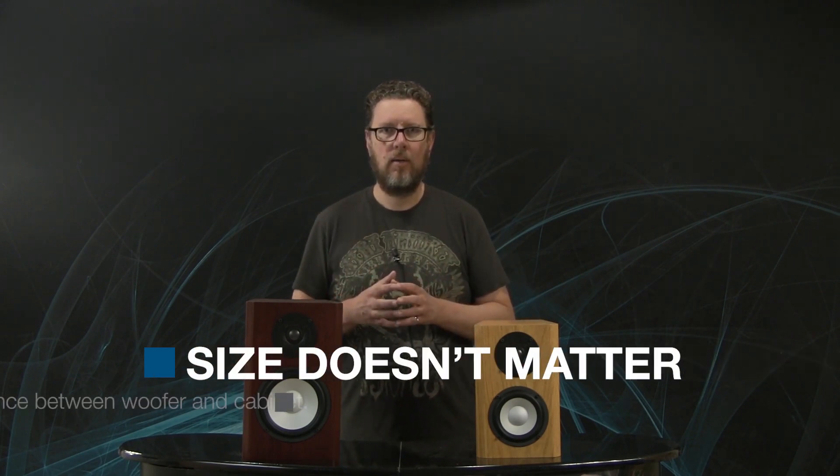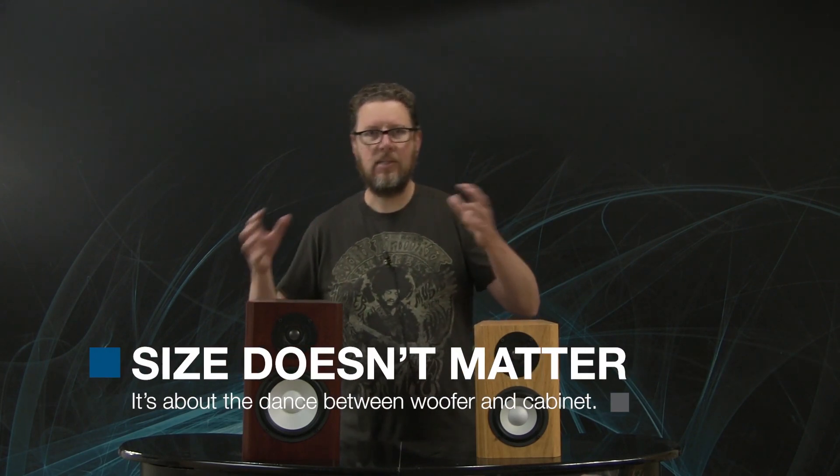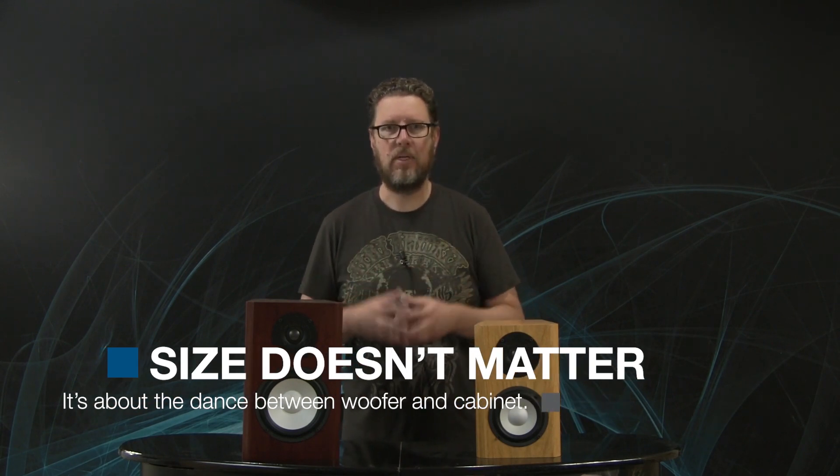Why is that important? Well, because there's a marriage between a woofer or woofers and the cabinet that it's in. And it doesn't matter whether it's a sealed cabinet, whether it's a ported cabinet, transmission line, something with a passive radiator — there are all kinds of techniques that we can use in designing a loudspeaker. But the woofer size itself doesn't matter at all, because it's the dance, that marriage, that the woofer and the cabinet are doing.